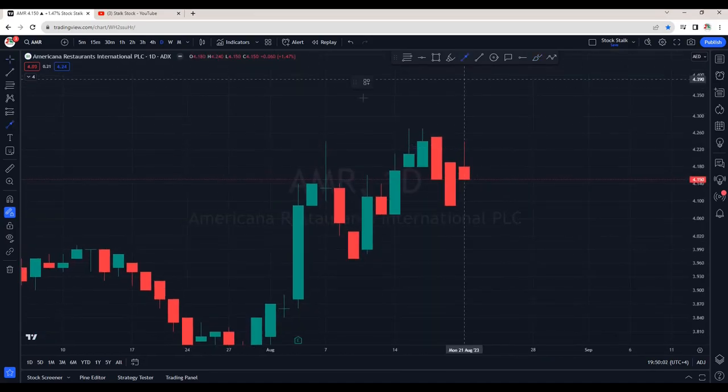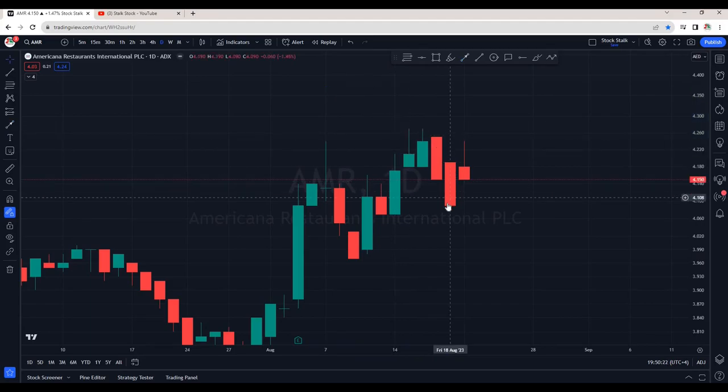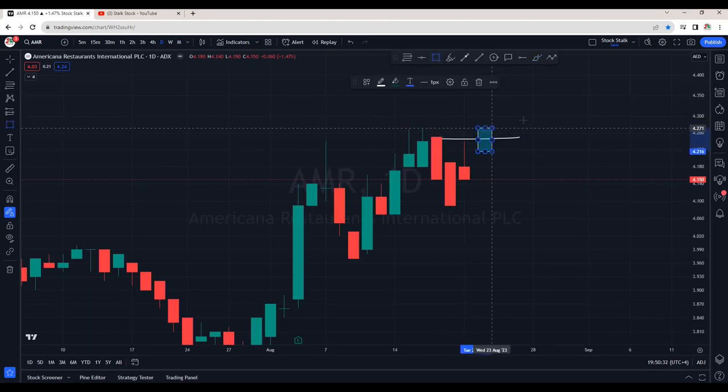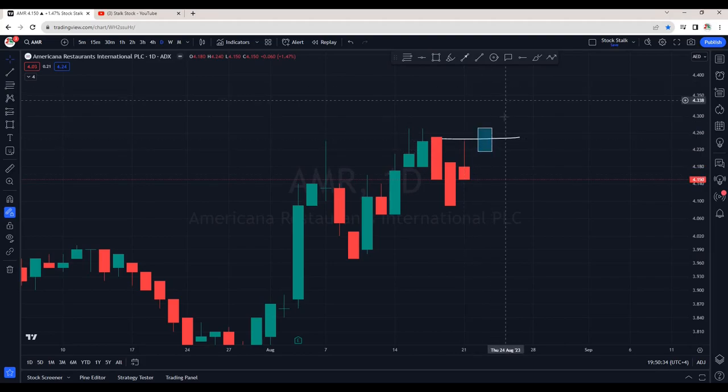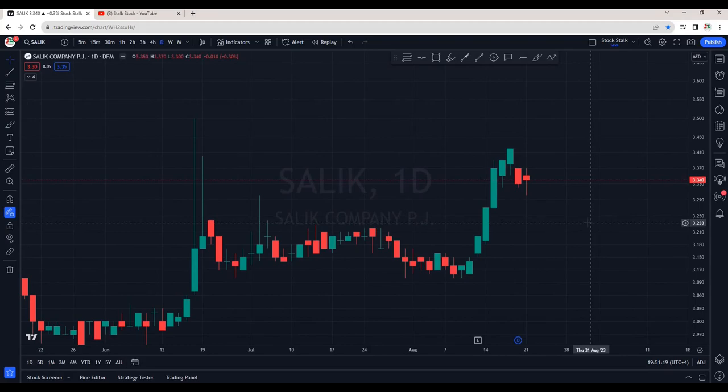This is the daily chart of Americana. This area is strong resistance — previously it tried to cross and we saw rejection, again it tried to climb and cross the resistance, and again we are seeing rejection. The area is between 4.25 to 4.27. Today it opened with a big gap up indicating bulls are active, but unfortunately we could not see a close above the resistance. Once we see a good candle close with good volumes, this will indicate bulls are ready to take it higher. Overall the trend is to the upside.